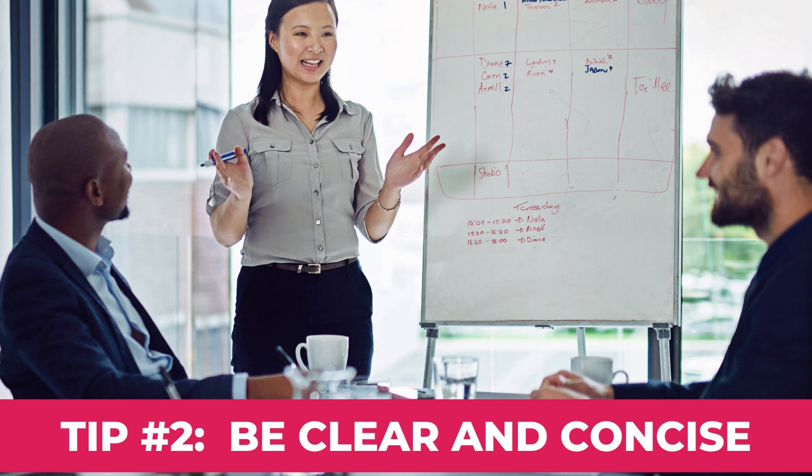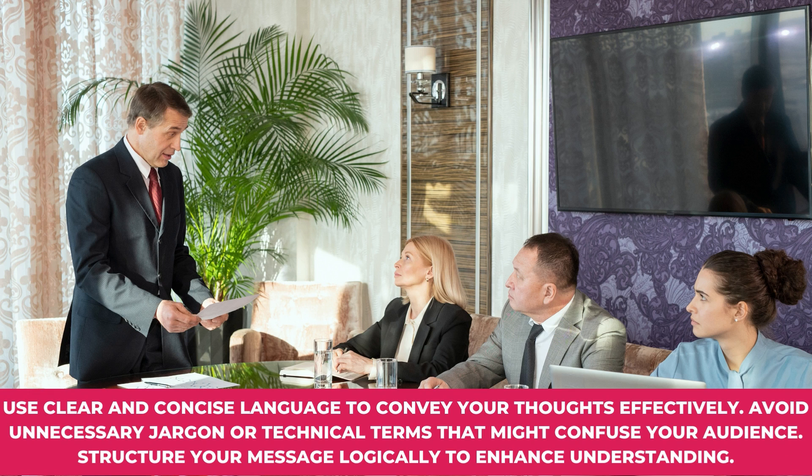Tip number two: Be clear and concise. Use clear and concise language to convey your thoughts effectively. Avoid unnecessary jargon or technical terms that might confuse your audience. Structure your message logically to enhance understanding.